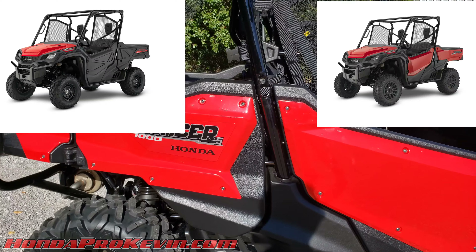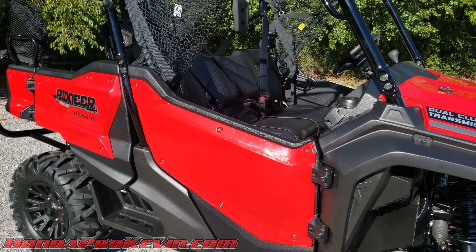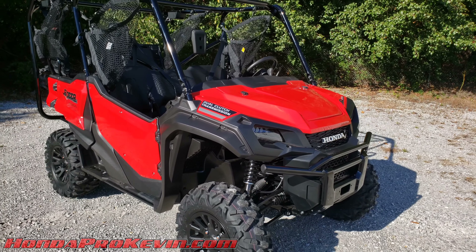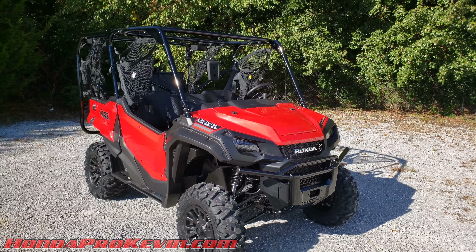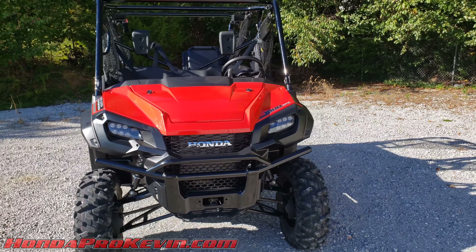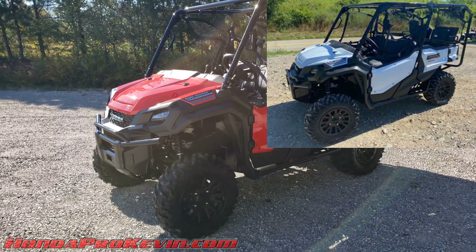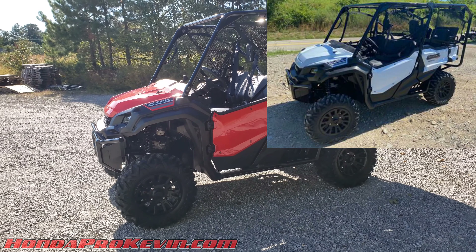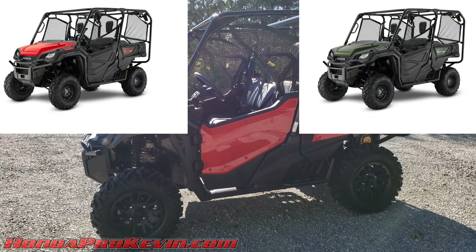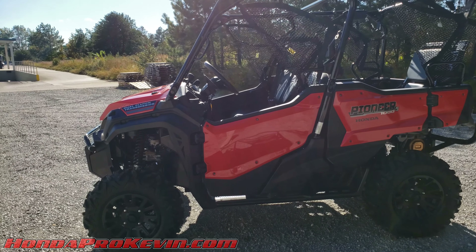We'll dive more into the limited edition features in another video — this one is mainly about the 1000-5 Deluxe. For 2021 color options, there are three: vapor white, red, and Honda's phantom camo. The base model only comes in red and green, and the limited edition gets matte molasses brown.